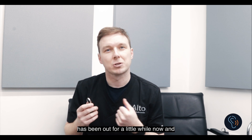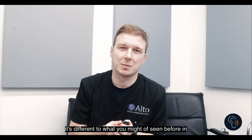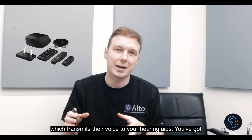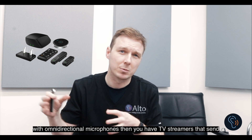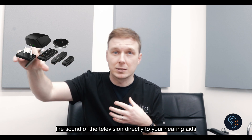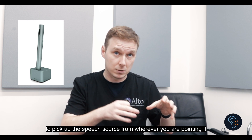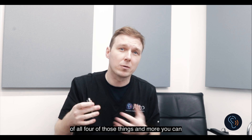The Phonak Roger On has been out for a little while now and it's a type of accessory that's different to what you might have seen before. In terms of accessories available on the marketplace, you have remote microphones which you can clip onto a person to transmit their voice to your hearing aids, table mics which pick up voices from around a table with omnidirectional microphones, TV streamers that send television sound directly to your hearing aids, and devices like the Roger Pen which you can point towards people as a directional microphone.